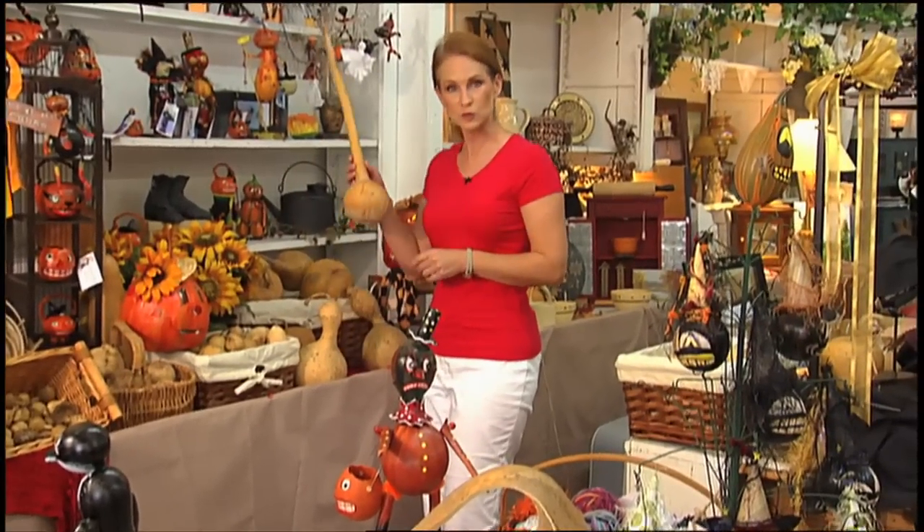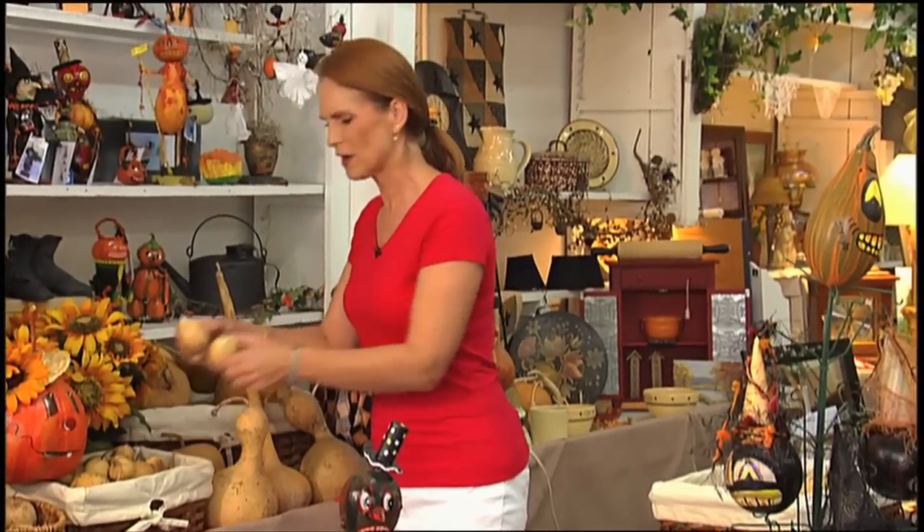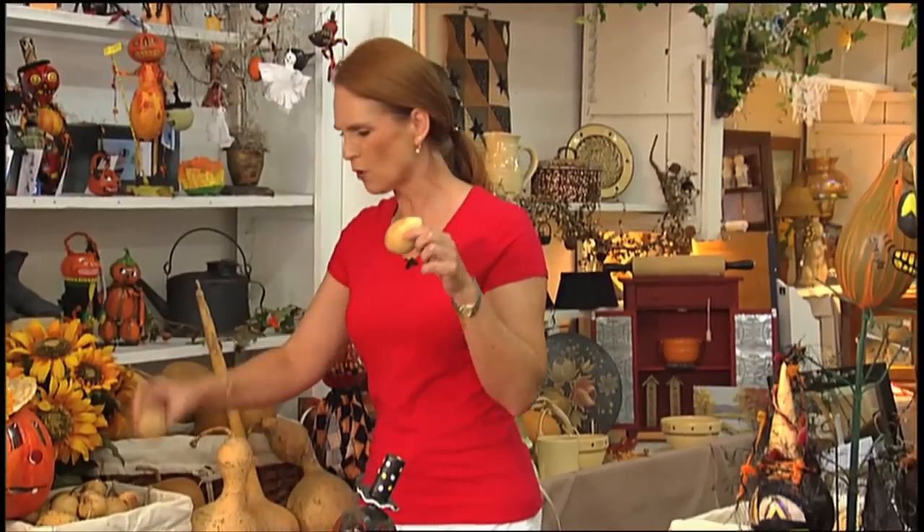But I bet you didn't know each gourd has a name. For example, this one's called a dipper gourd. There's a lump-in-the-neck gourd. There's one named after the apple. And the little ones — they're pretty easy to recognize — these are called egg gourds.